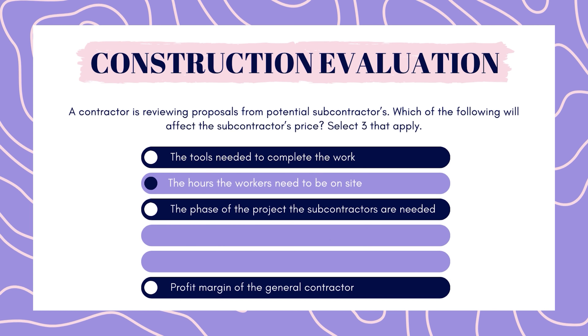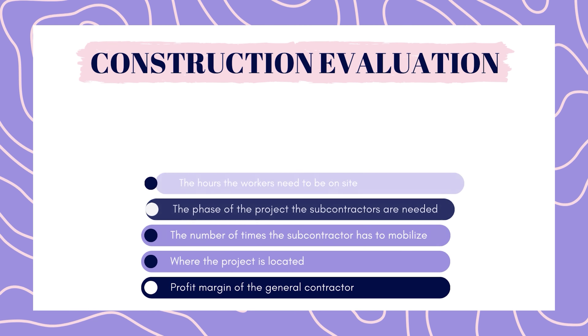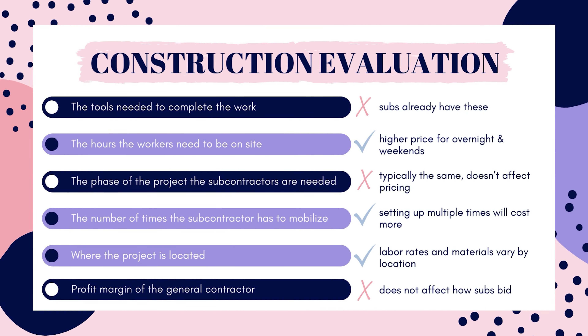The answers are: the hours the workers need to be on site, the number of times the subcontractor has to mobilize, and where the project is located. Subcontractors typically already have the tools they need — it is unlikely that tools would significantly change their pricing. The hours subcontractors need to be on site will change their pricing; if they are working overnight or on weekends, their price will go up significantly. The phase of construction does not affect their pricing, as subcontractors typically work on one trade and always show up at the same stage of construction.